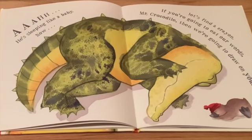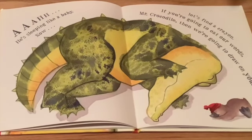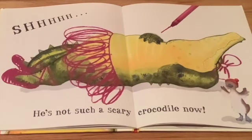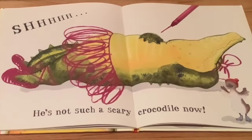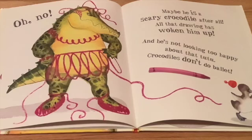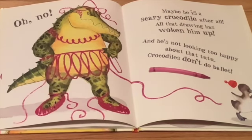Let's find a crayon. If you're going to eat our words, Mr. Crocodile, then we're going to draw on you. He's not such a scary crocodile now. Oh no, maybe he is a scary crocodile after all. All that drawing has woken him up.